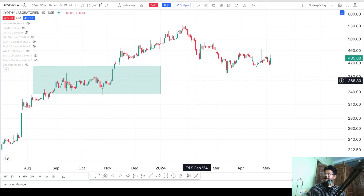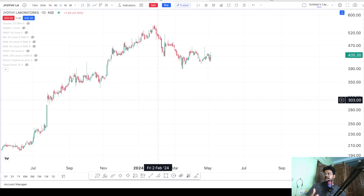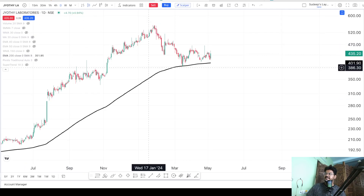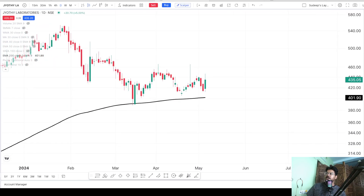Now let us go to the price action side. This is Jyoti Labs on the daily time frame. As mentioned at the start, it could currently be at a very good buying level. That becomes clear as soon as I enable the 200-day EMA — the price is directly resting on it. We can see that as soon as it came close to the 200-day EMA it started showing a reaction: a clear piercing pattern from those two candlesticks, followed by big bullish moves. It came down again, showed some bullish strength, and came down again — clearly the price is reacting to the 200-day EMA.